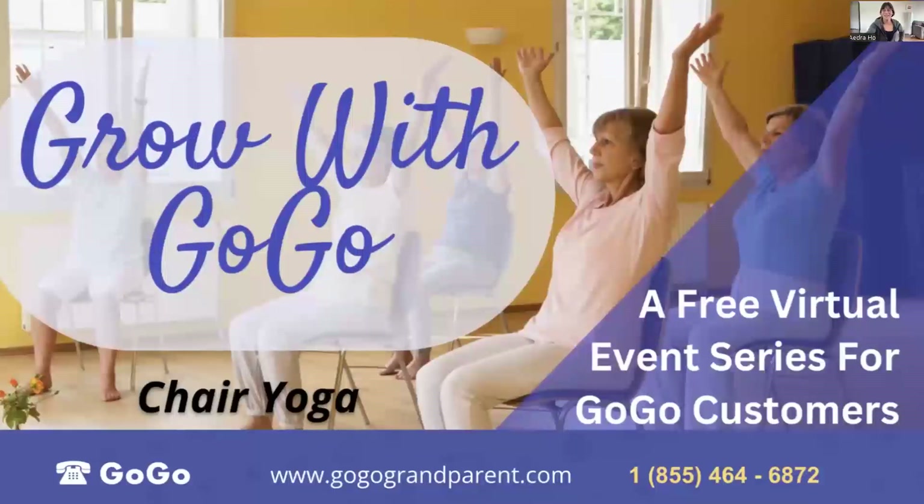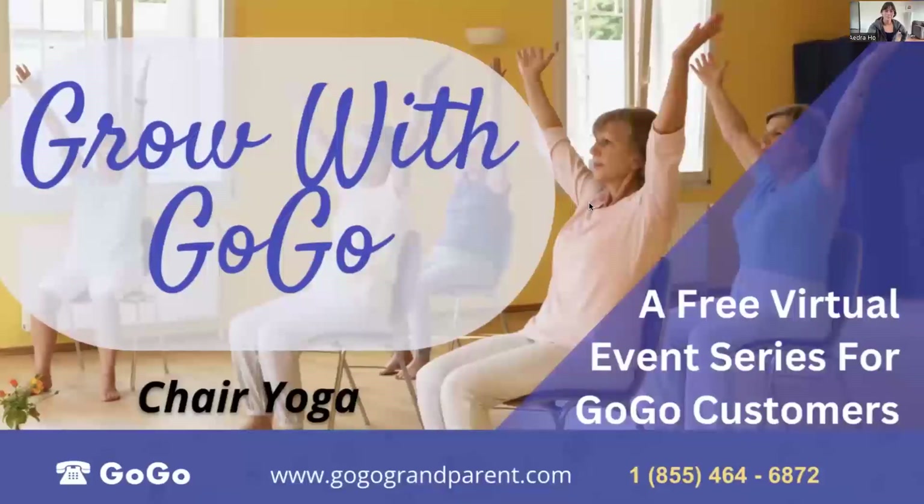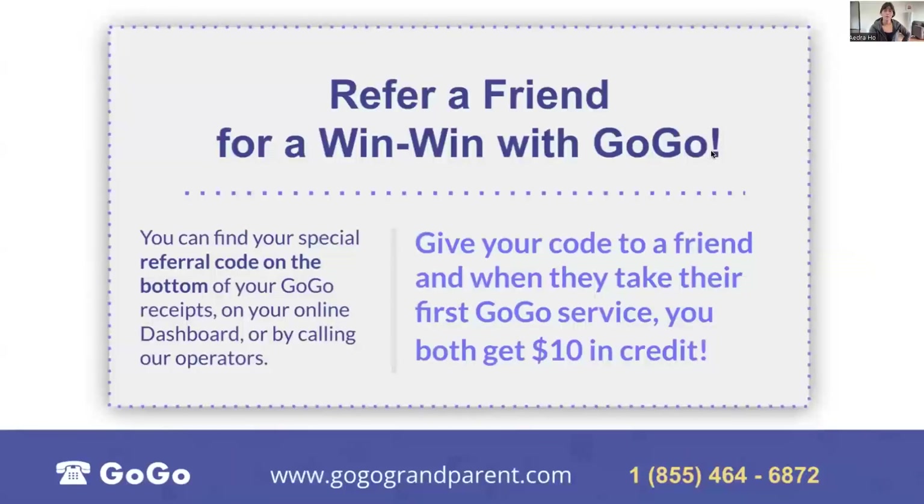Welcome to chair yoga, part of our Grow with GoGo series. In addition to these classes, you can access rides, meals, groceries, medication delivery, and home services all by calling one number: 855-464-6872. Also, a reminder that you have a referral code at the bottom of your GoGo receipts. Give that code to a friend and once they take their first GoGo service, you will both get ten dollars in credit.